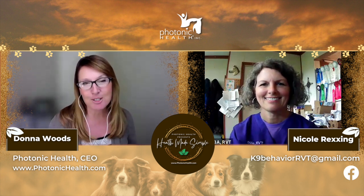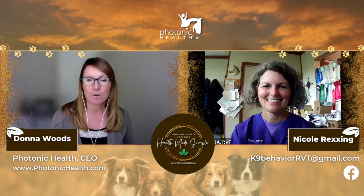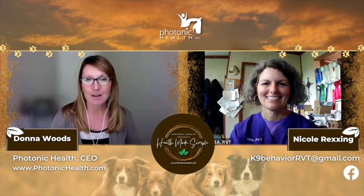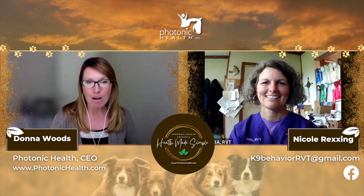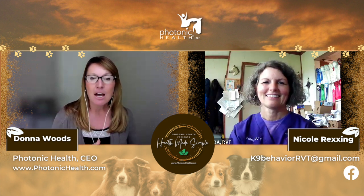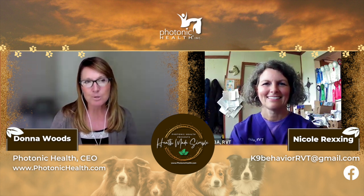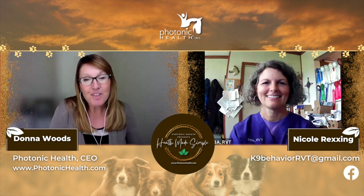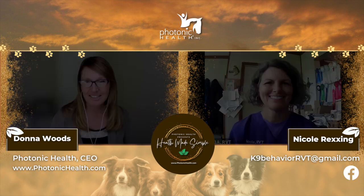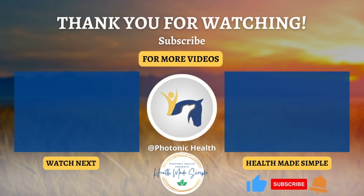Nicole, thank you so much. This has been fabulous. I know that you're out there serving the world and making it a better place for animals and dogs especially, and we're very grateful to you for that. If you guys have any questions or you're curious about what Nicole does — even if it's a food-related situation — please reach out to her. She's an amazing resource of information and it will make a huge difference in your life and in your dog's life. Thank you for watching this edition of Photonic Health presents Health Made Simple. Don't forget to like, share, and subscribe and ring the bell for notifications for all new Photonic Health videos.